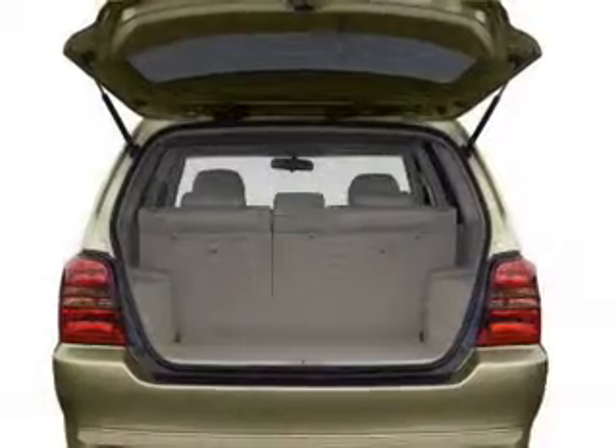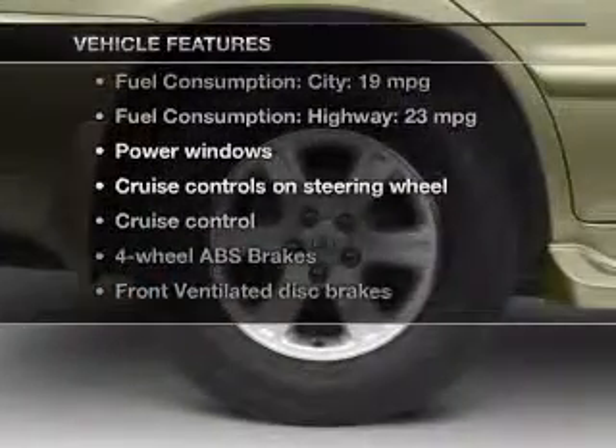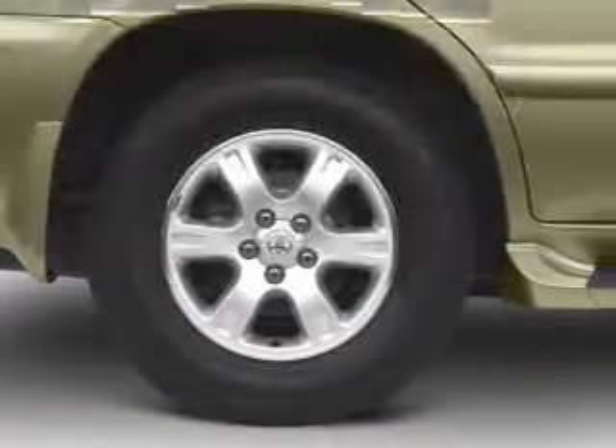You will appreciate the safety feature of anti-lock brakes. And with these notable features, you won't want to miss out on the opportunity to own this amazing ride. Power door locks,